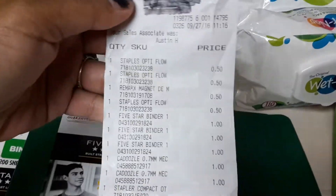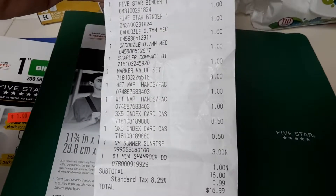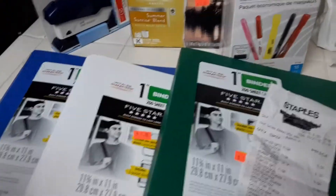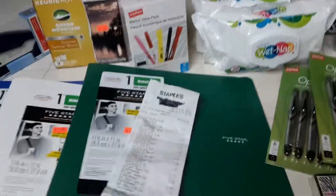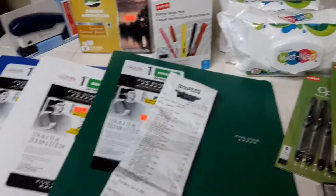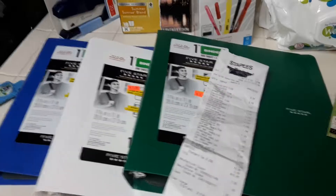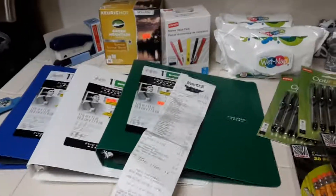Here's my receipt — as you can see all the stuff was dirt cheap. I also donated a dollar to MDA. The most expensive item was the coffee for three bucks, but with the coupon it was 99 cents. I'm thinking about going back to get more of several items. There's so much clearance at Staples right now — in the front, the back, and throughout the aisles. Go through every single aisle because they have a lot of stuff on clearance, even paper towels. Thanks for watching and check your local Staples!